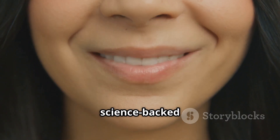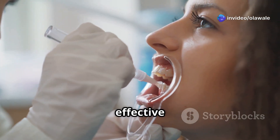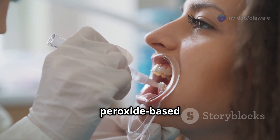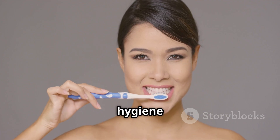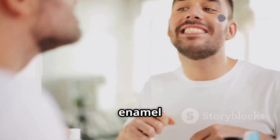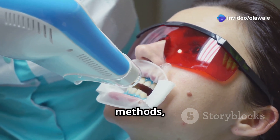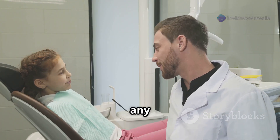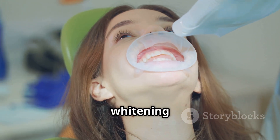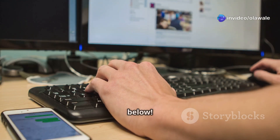So there you have it — the science-backed guide to achieving a brighter, more confident smile. Effective teeth whitening at home is achievable through scientifically proven methods like hydrogen peroxide-based products and good oral hygiene practices. Don't fall for quick fixes that can harm your enamel. Opt for safe and effective methods and always consult with your dentist if you have any concerns. Have you tried any teeth whitening methods at home? Share your thoughts and questions in the comments below.